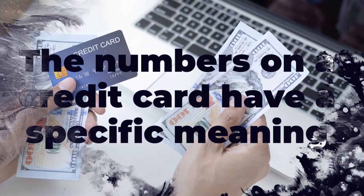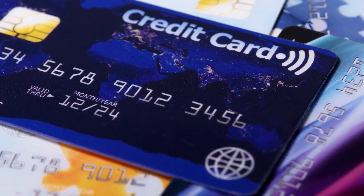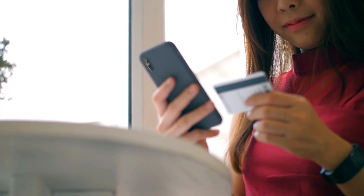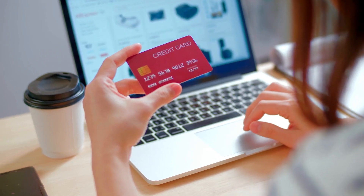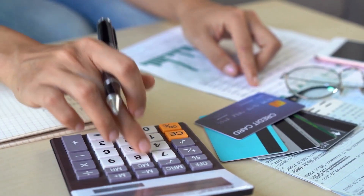The numbers on a credit card are not just random digits — they have a specific meaning and purpose. The first digit identifies the major industry that issued the card; for example, 4 is typically used for Visa cards while 5 is used for MasterCard. The following 5 to 6 digits represent the bank or financial institution that issued the card, and the following digits are the account number, varying in length depending on the issuer.